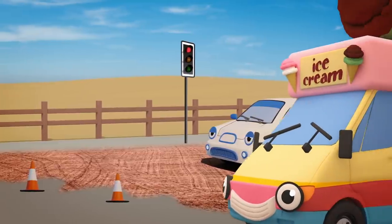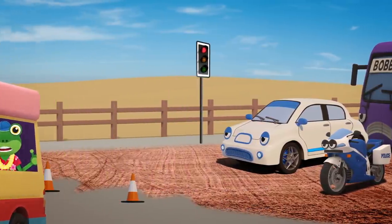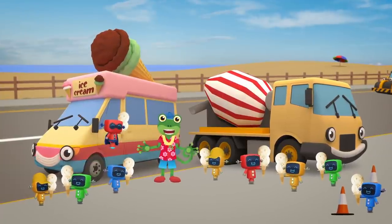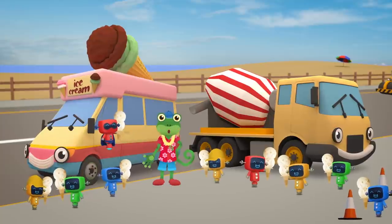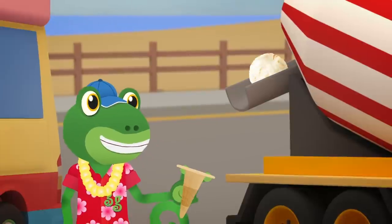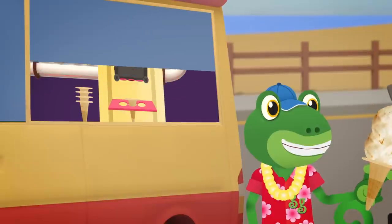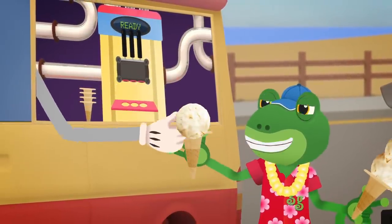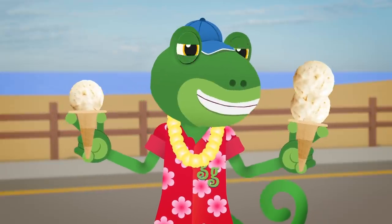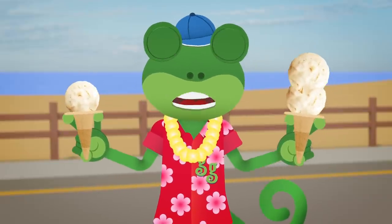Oh dear! Those vehicles do look grumpy! They've been waiting at the roadworks for ages! We're back! Thanks for helping Celia and Super Mechanical! Hooray! I think I'm finally going to get my ice cream! Wow! An ice cream from Celia and another one from Vicky! What a lucky gecko I am!